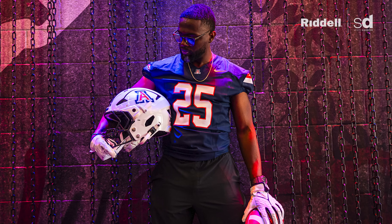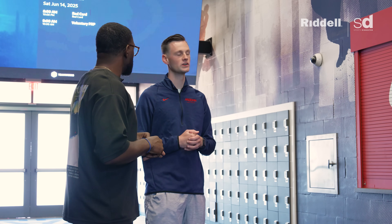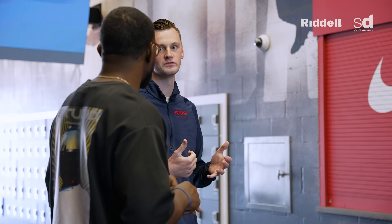We're here to get fitted for shoulder pads, helmets, and the foot scanning as well. We're doing all three of those today, working primarily with Riddell today, looking at their technology and hopefully getting some guys into new 3D Axiom helmets, some true fits, and the new shoulder pads that just came out with Riddell.